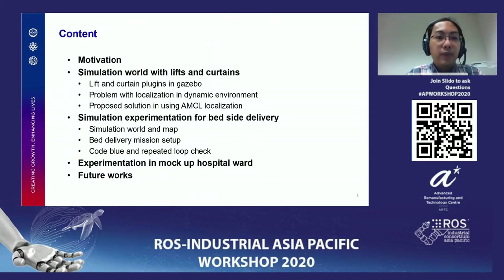The content is: first we will explain the motivation and the goal of this particular work. Then we will present what we have prepared — a simulation world with lift and curtain, which is lightweight and free to use for training and to understand different scenarios of how the robot will behave. Then we will offer a solution for a problem with localization in dynamic environments, which is an enhancement to the existing ROS package AMCL.